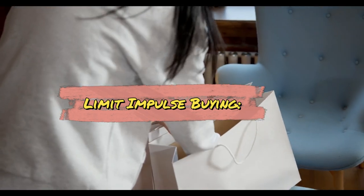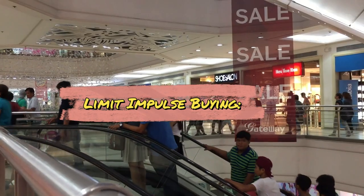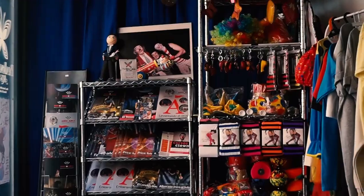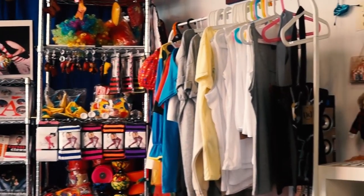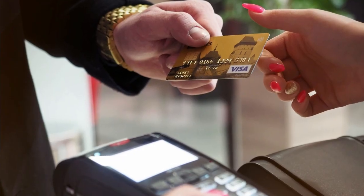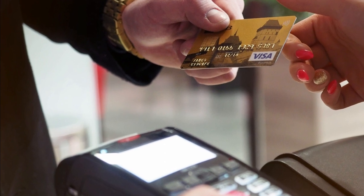Limit impulse buying. Practice delayed gratification — before making non-essential purchases, wait a set period, for example 24 hours, to see if you still want the item. This reduces impulsive spending.